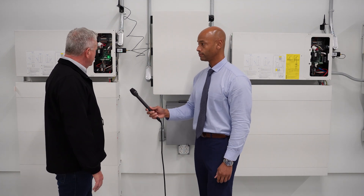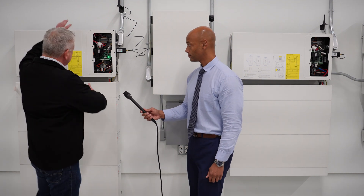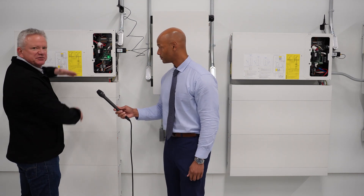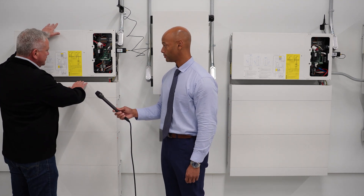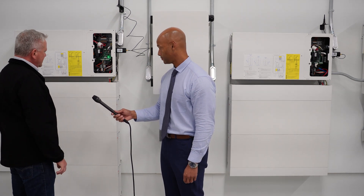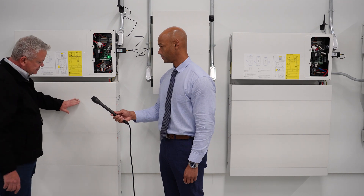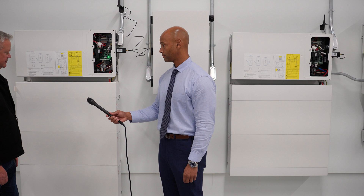Absolutely. So the Q.home system, which we call it, consists of an inverter. Normally there's a cover over here, but this is a working lab. An inverter, and this small box here is called the battery management system. This actually talks to these batteries.